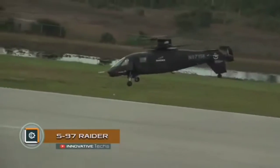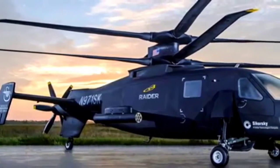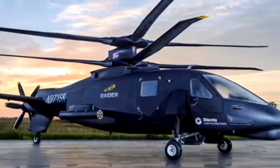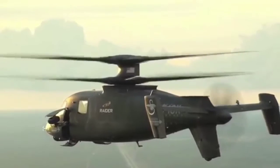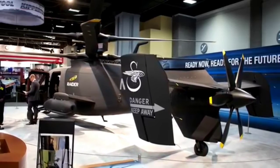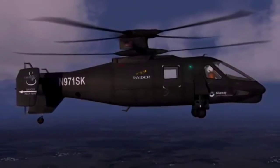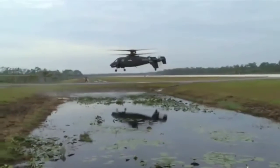The S-97 Raider high-speed helicopter is developed on the basis of the experience gained by the Sikorsky specialists during the X-2 project. The main goal of the new project is the creation of a helicopter capable of flying at a speed of at least 217 to 279 miles per hour. Due to some features of the blade's aerodynamics, modern helicopters cannot fly at such speeds. The S-97 project is designed to solve this problem.